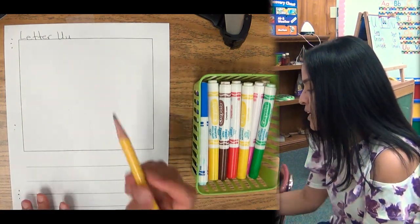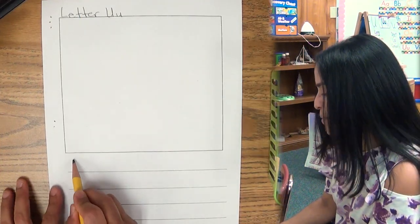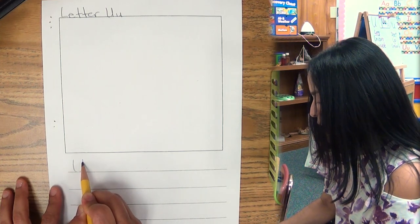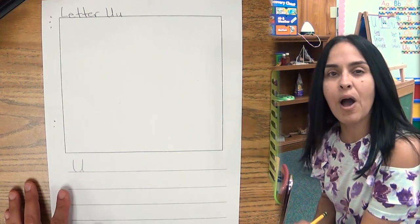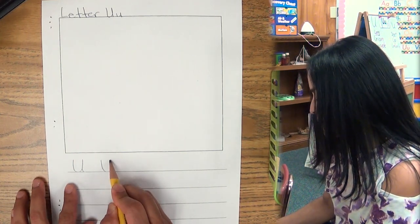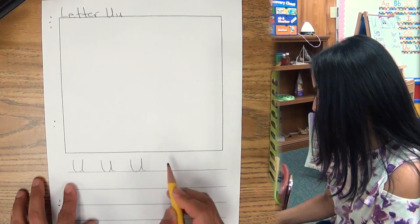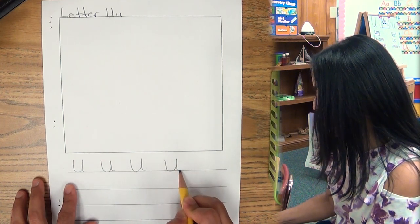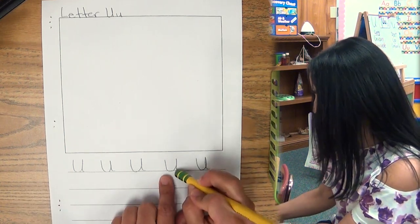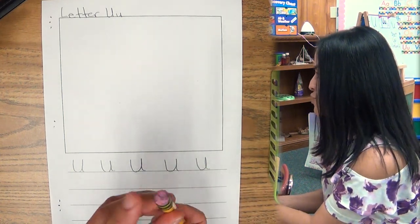Here we go. The letter U, first line — let's do capital U. Ready? Simple. Start from the top, go around, stop right here, and make a little tail. How about if we make five U's? So that's one, two, three, four, and five. I think that tail's a little too long, so I'm gonna erase it. I could fix my mistakes because of the eraser, which is really cool.